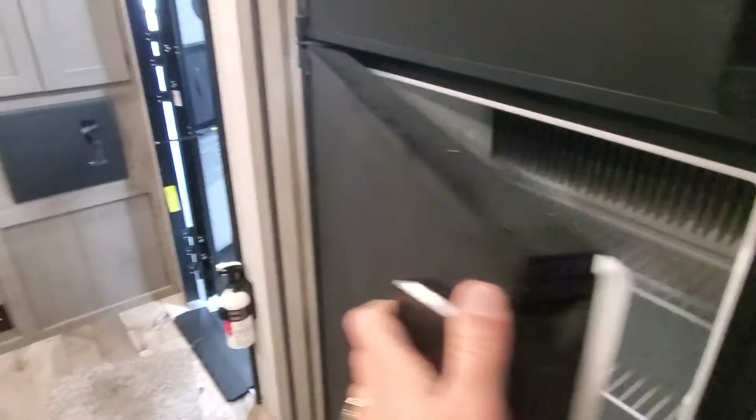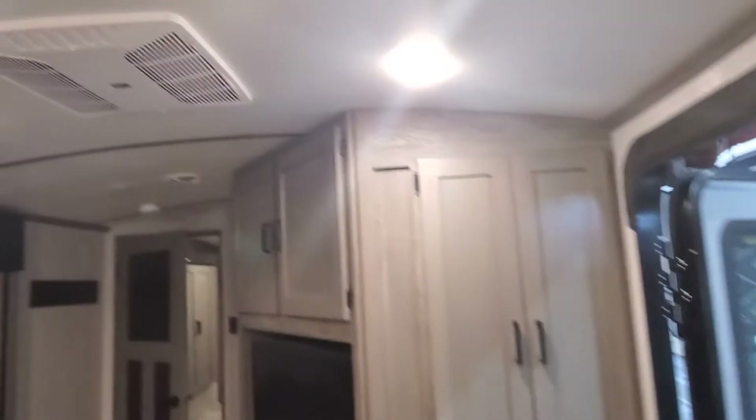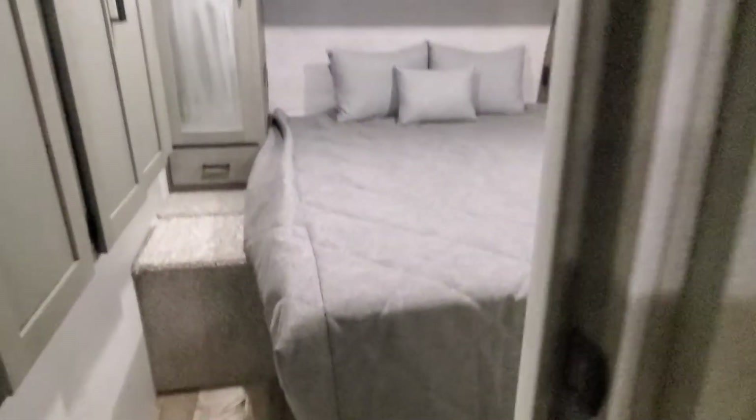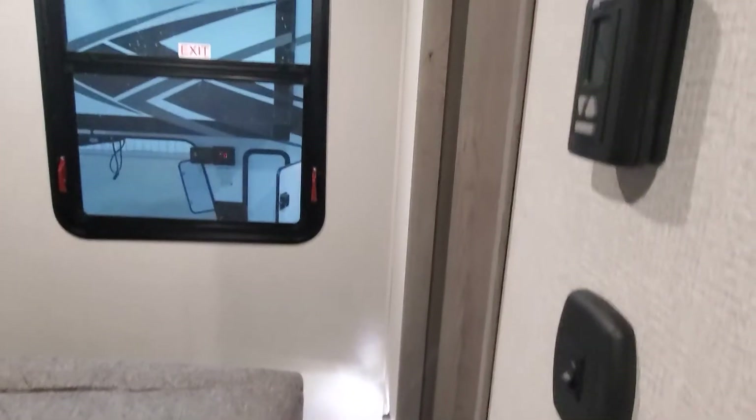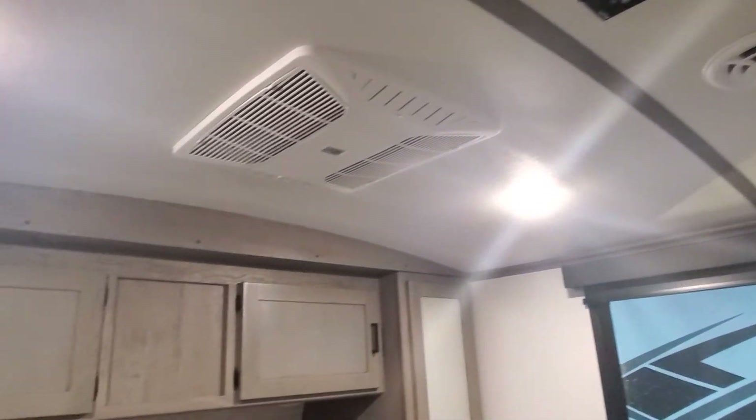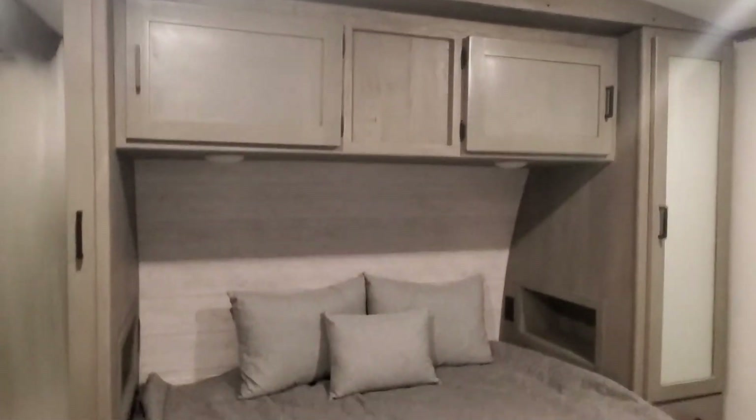I'm going to go ahead and send this video off to you guys so you can take a look at your beautiful new camper and let the guys get in here and finish prepping, testing, and inspecting it for you. If you have any questions, don't hesitate to give me a call. It's April at Lakeshore RV — my number is 231-638-7750. Looking forward to hearing from you guys and seeing you enjoy your new camper.